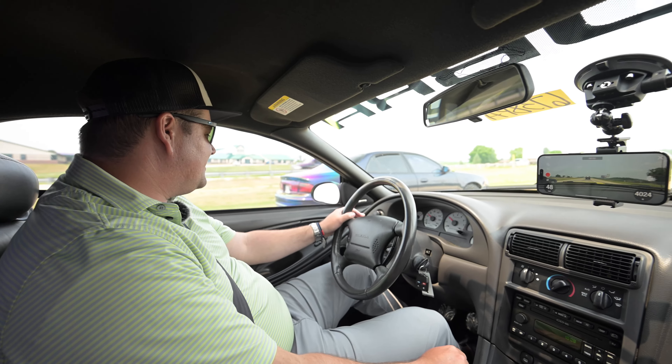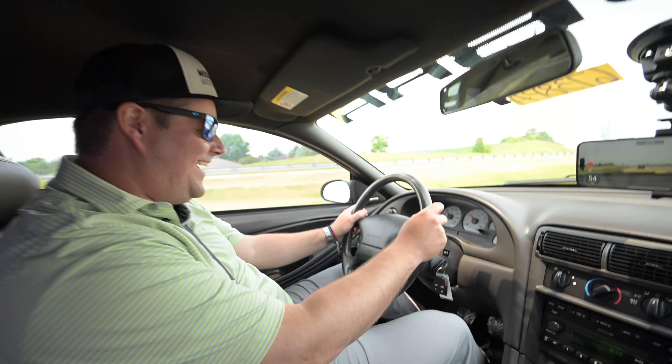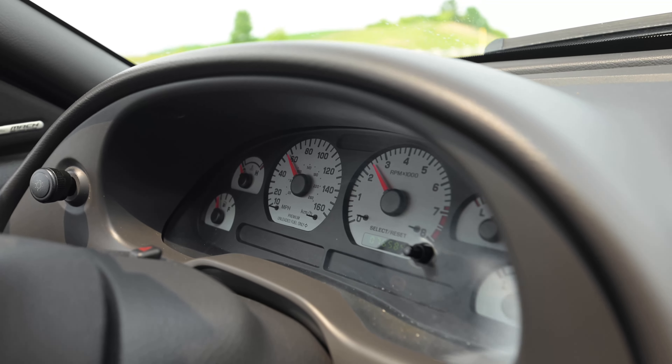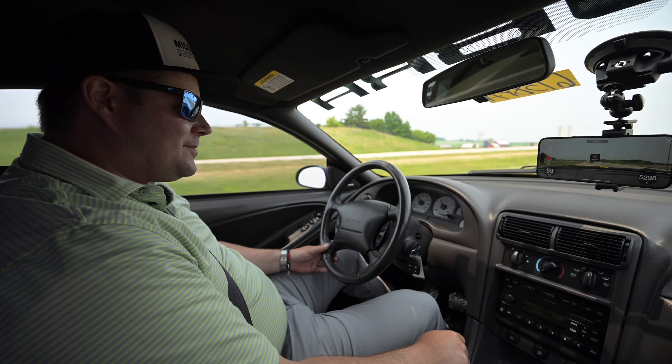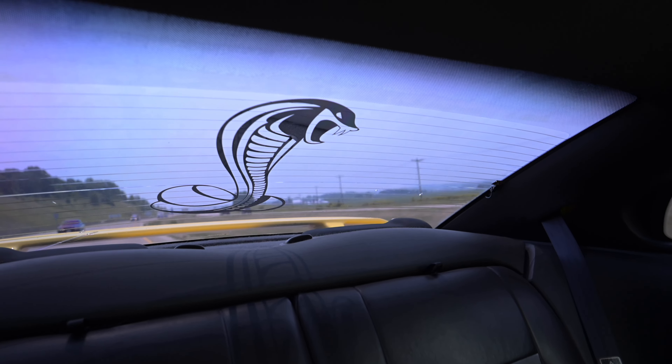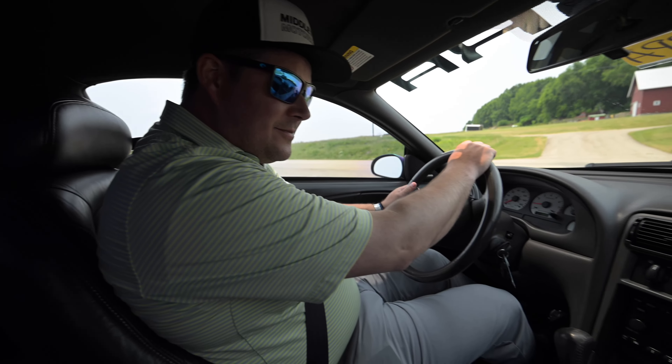Like I said, if stickers gave horsepower this thing should be very fast. White gauges — that is such a 90s thing, isn't it. This is only 76,000 miles. Same radio as an Explorer. All I see in the rearview mirror is that snake hissing at me.